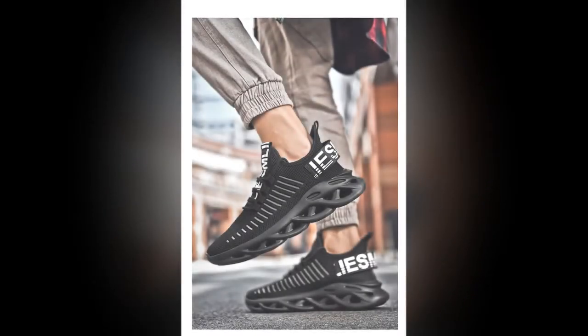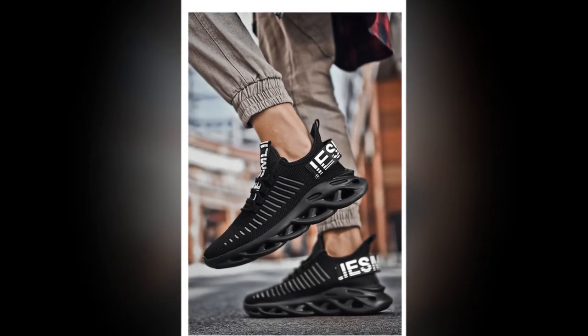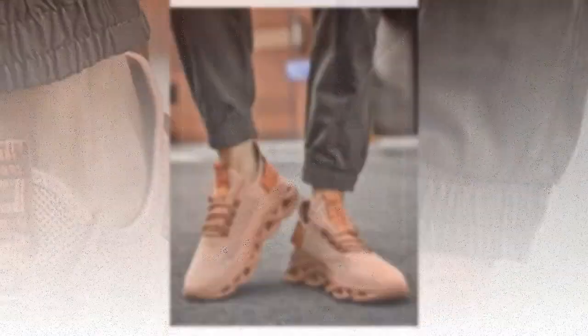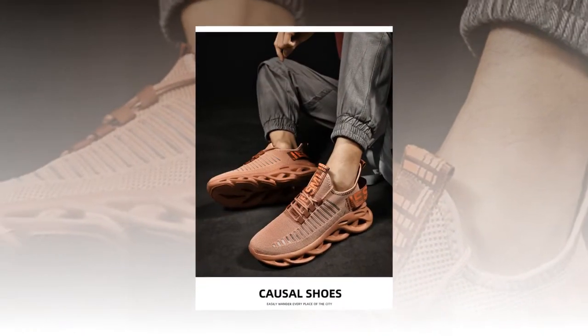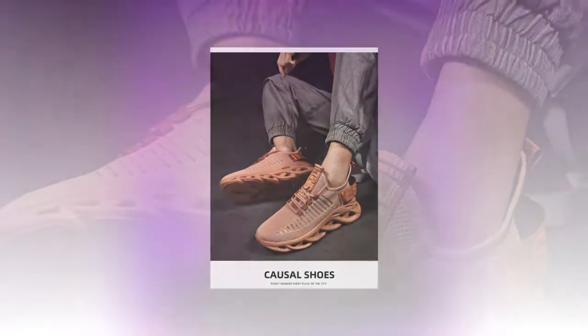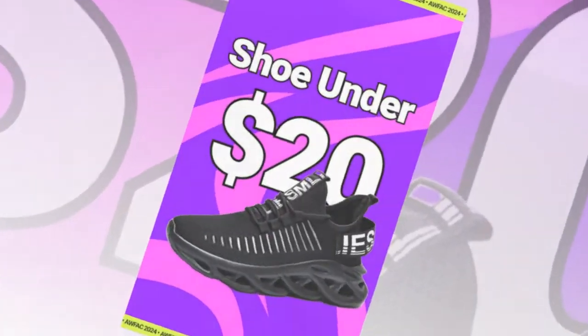In addition to their numerous benefits, these shoes are a steal at their affordable price. Made from durable materials like polyester and EVA, they are designed to last through all seasons. Whether you are a beginner or an experienced runner, these shoes provide the support and comfort you need without straining your budget.